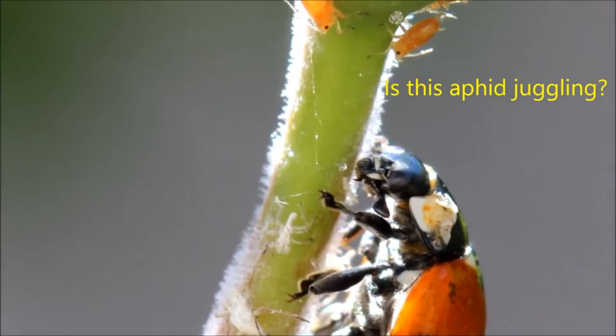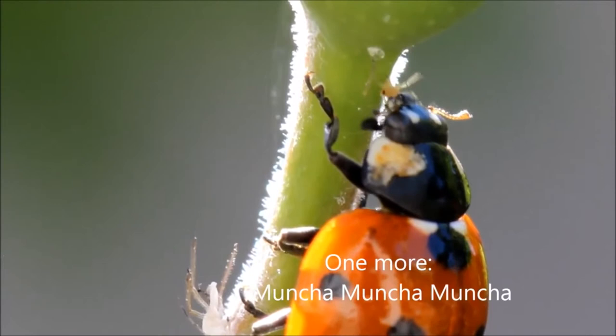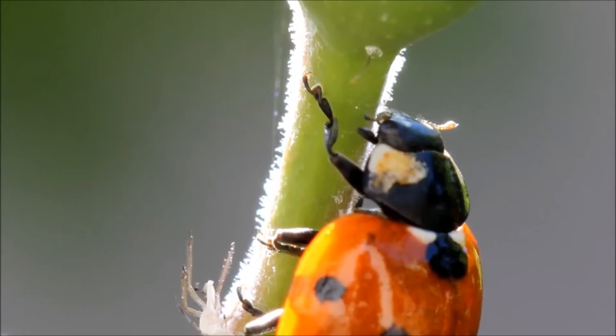Ladybugs usually live two to three years in the wild. They can be found worldwide and though some are plant eaters, most ladybugs are voracious aphid eaters. In fact, one ladybug can eat as many as 50 aphids a day. No wonder gardeners love them so much.